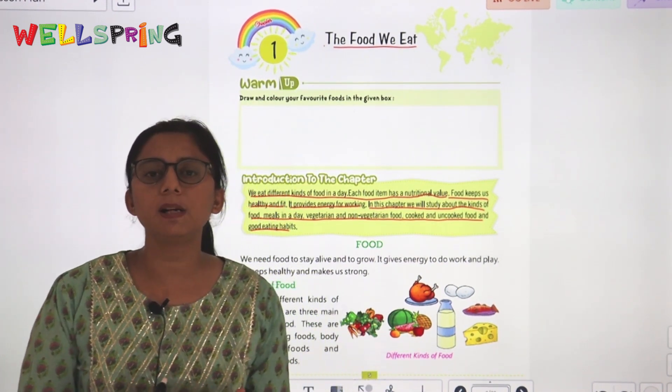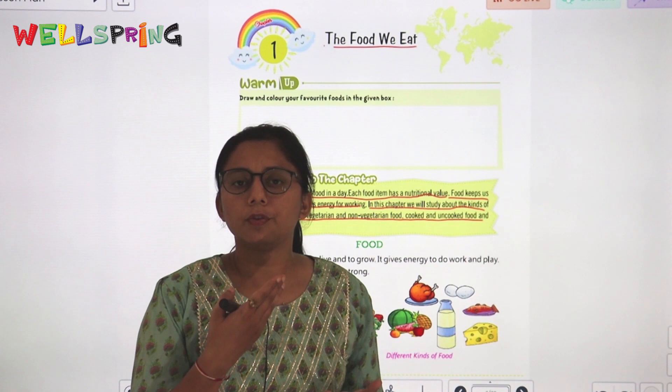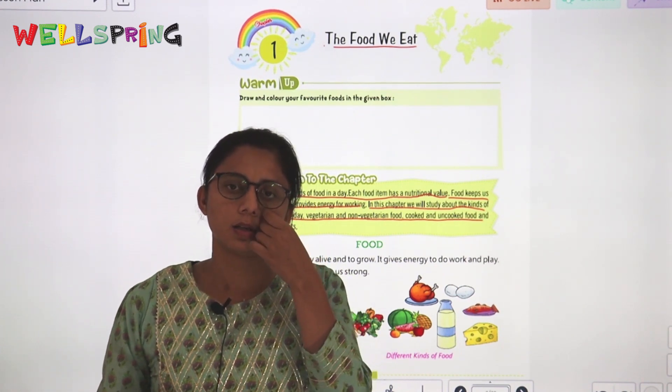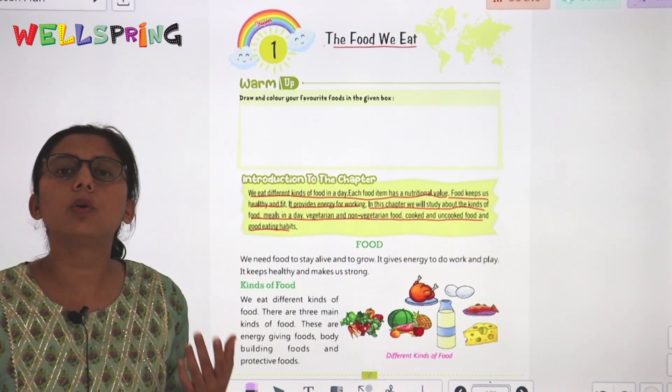Meals in a day means how many meals are taken in a day. In the morning we have breakfast, in the afternoon we have lunch, and at night we have dinner. We will also study about uncooked and cooked food.